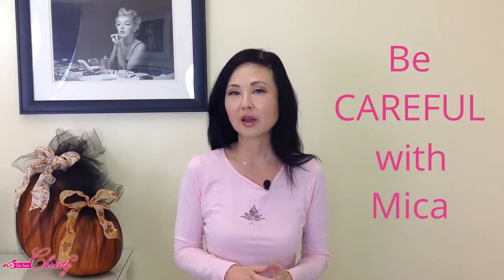The last ingredient is Mica. Mica is a mineral that gives a shimmery, frosty look, and it's found in not only translucent face powders but also blush, highlighters, and eye shadows. Just be careful with Mica because if you inhale it over time, it has been linked to causing fibrosis in the lungs.